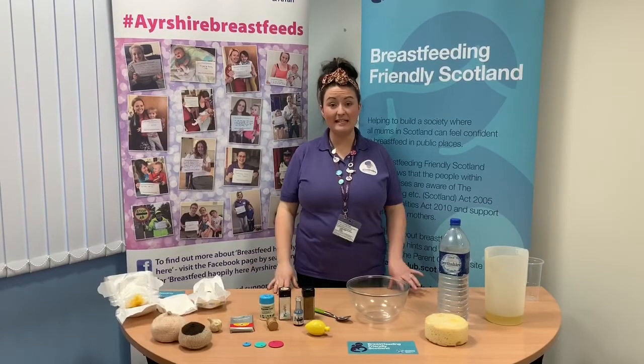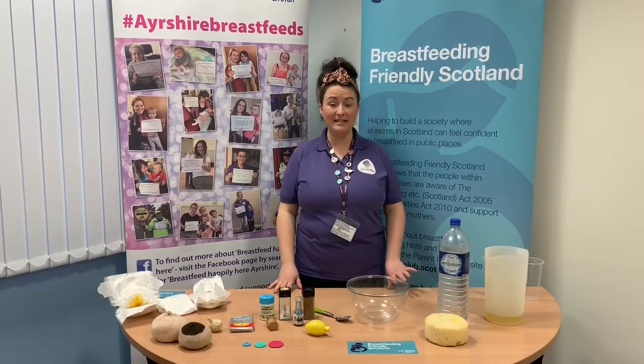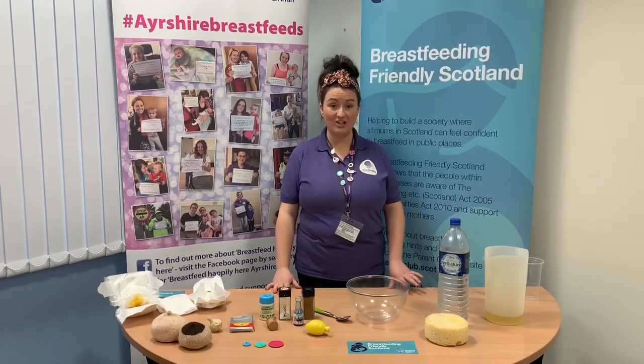I'm going to use these ingredients to show you what's in breast milk. Breast milk is a living fluid, so it changes from day to day, from feed to feed, with your baby's changing needs.